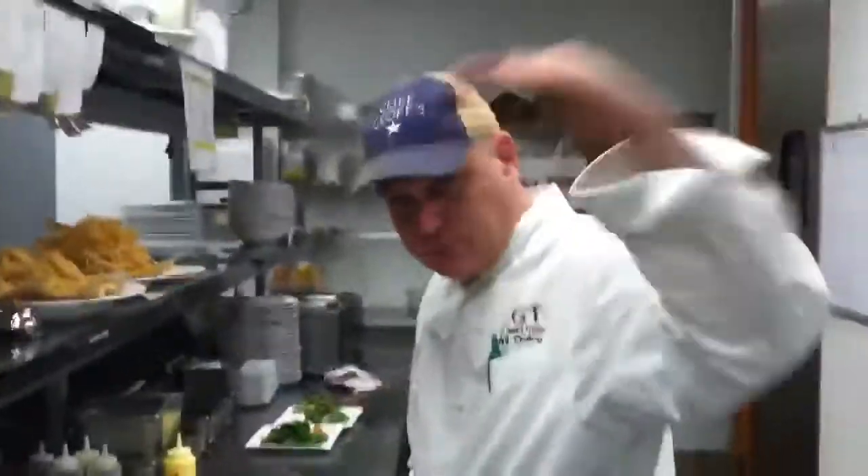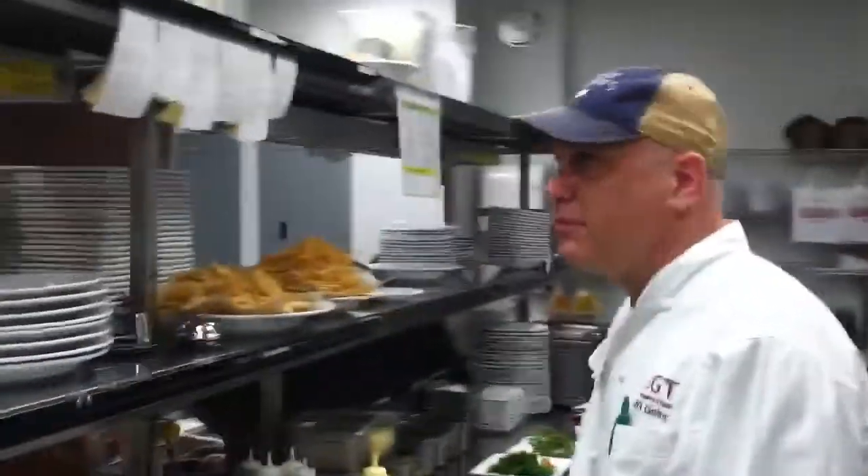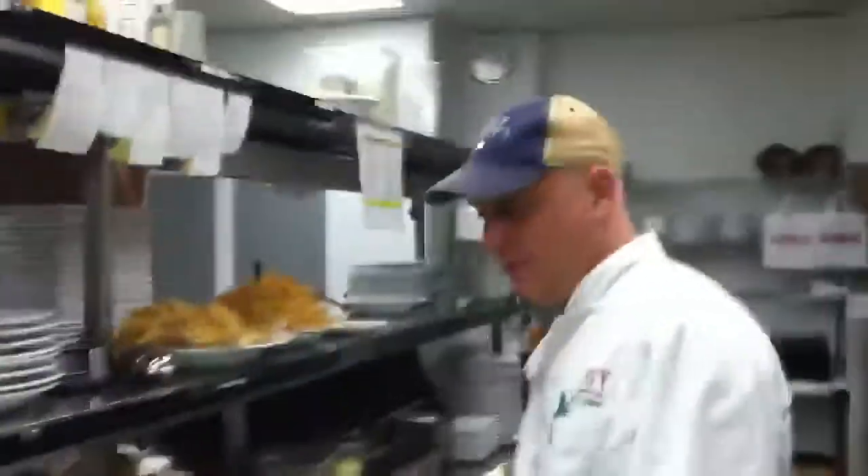All right, here's a little tour of the Leo's Kitchen. That's Chef Will. He's expediting this evening. Chef's our Culinary Director, Corporate Chef Extraordinaire.